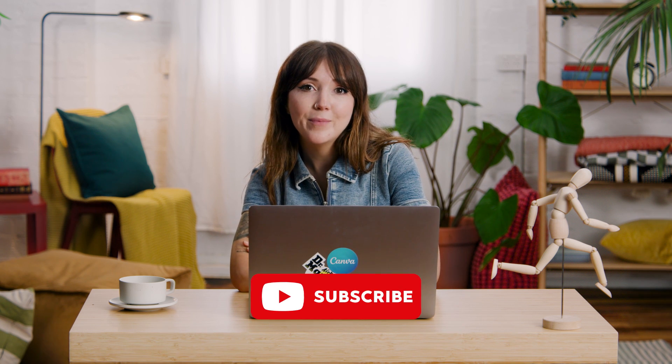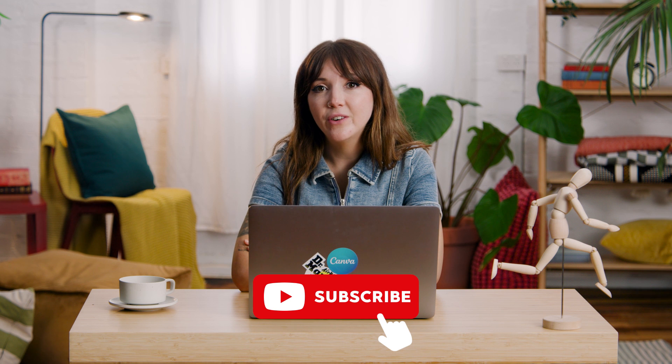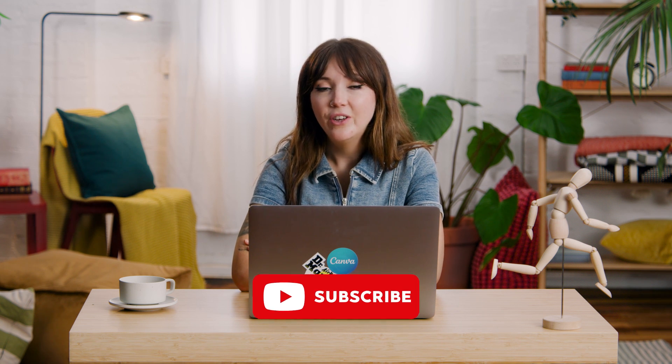We've covered a lot today and hopefully you're ready to animate your logo. Check out our playlist full of top tips to become a Canva master. I mentioned email signatures earlier — animated logos look great in there, so check out the video that goes into detail about that. Don't forget to like and subscribe. I'm working on another tutorial about layout and letterheads — you don't want to miss that one. Happy animating!